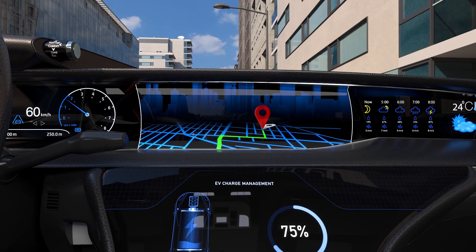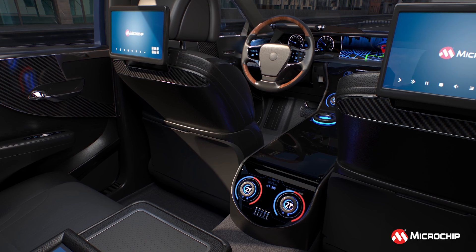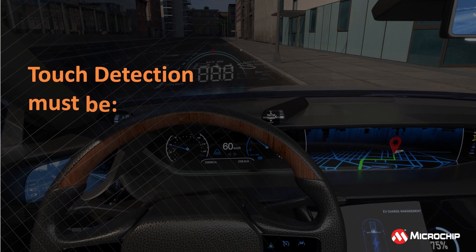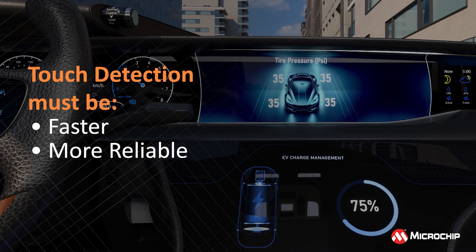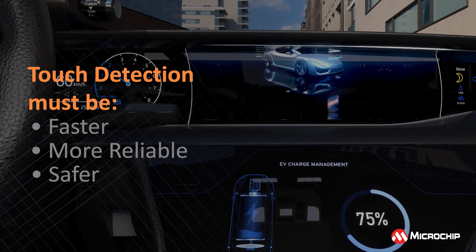As the demand for larger, curved, and uniquely shaped touch displays grows in cars, so do the challenges for capacitive touch technology. Touch detection must be faster, more reliable, and safer while the display surface and capacitive noise are increasing.